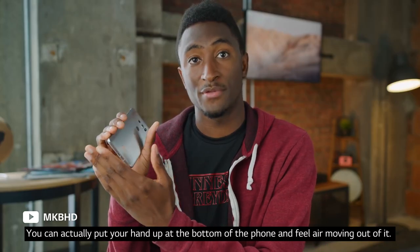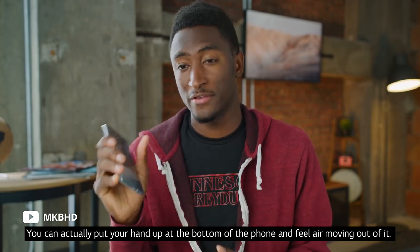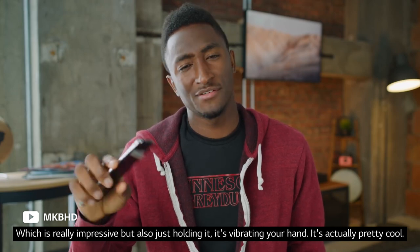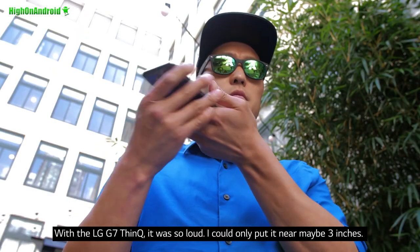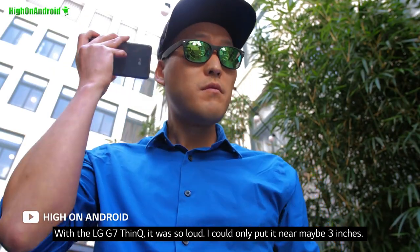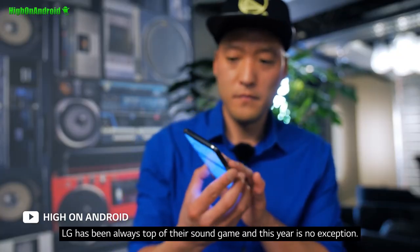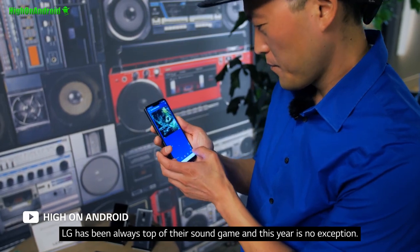You can actually put your hand up at the bottom of the phone and feel air moving out of it, which is really impressive. Just holding it, it's vibrating your hand — it's actually pretty cool. With the LG G7, it was so loud I could only put it near maybe three inches. LG has always been top of their sound game and this year is no exception.